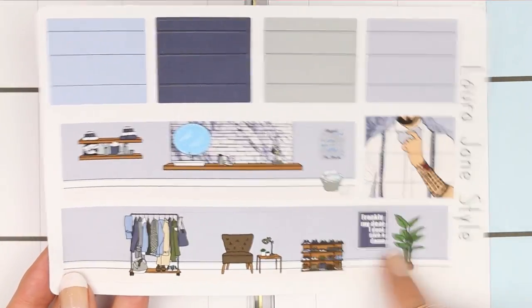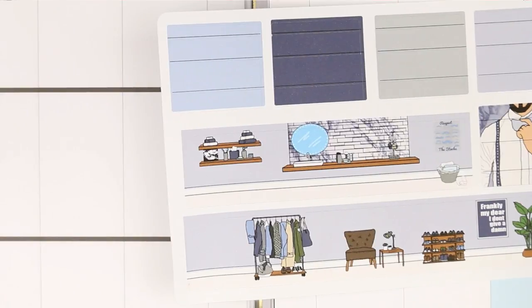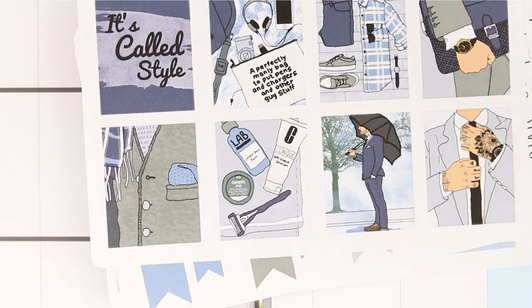The last page is your solid washi, patterned washi, and bottom washi. And that is this kit!